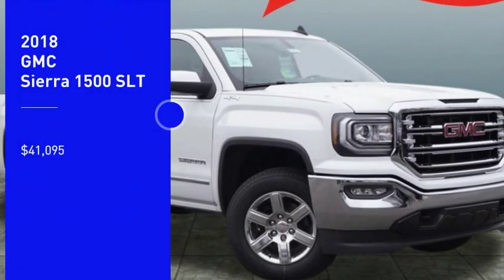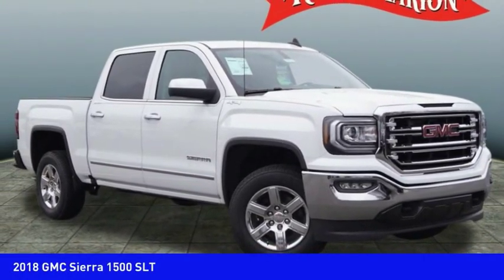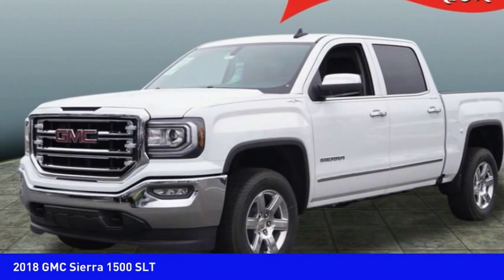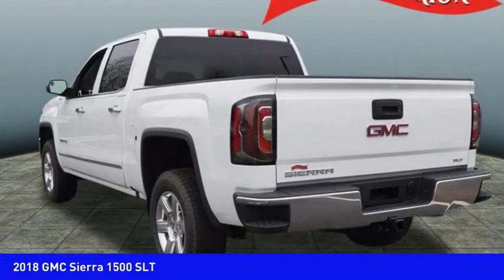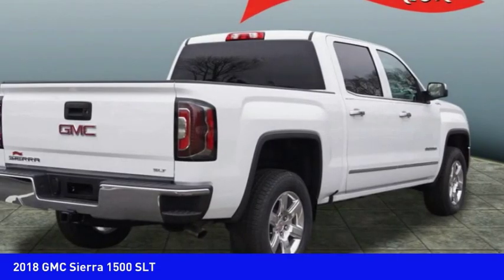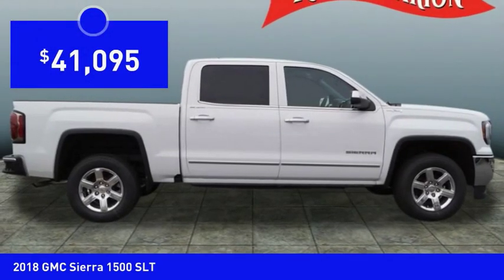We are pleased to show you the 2018 Sierra 1500. The GMC Sierra is a full size pickup with all the functionality you could expect. With multiple trim levels, the GMC Sierra provides a wide range of features for you to enjoy. Power and advanced technology can both be found in this fantastic truck, and it is priced below $45,000.